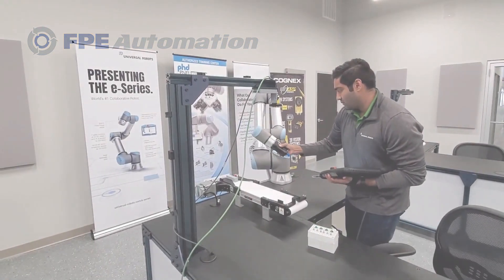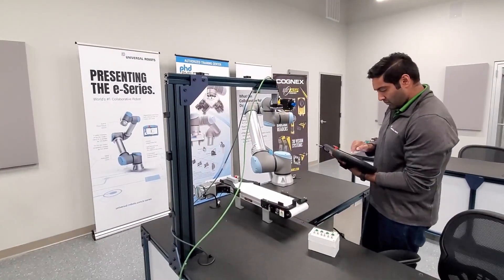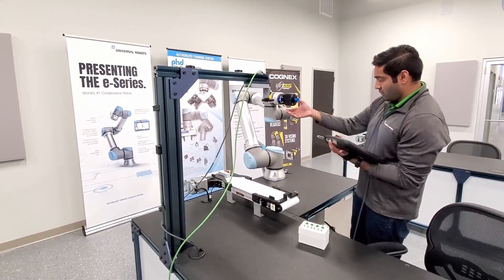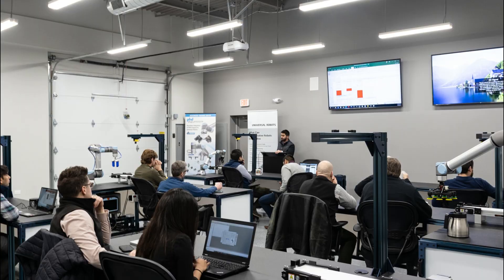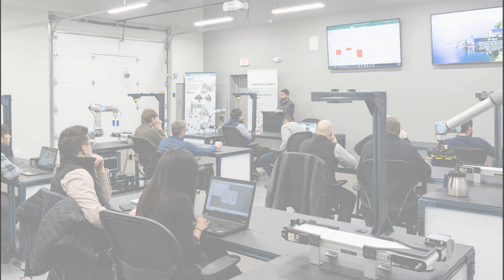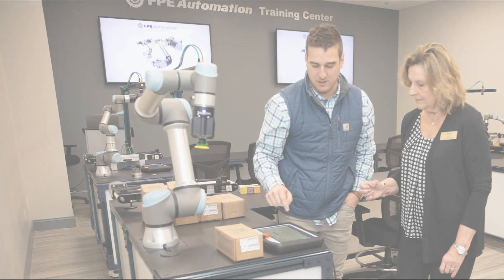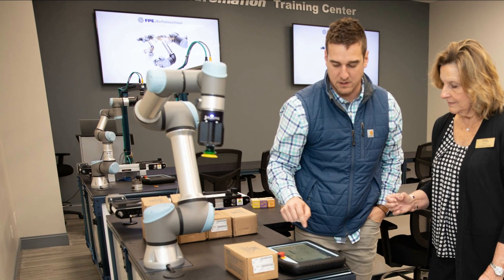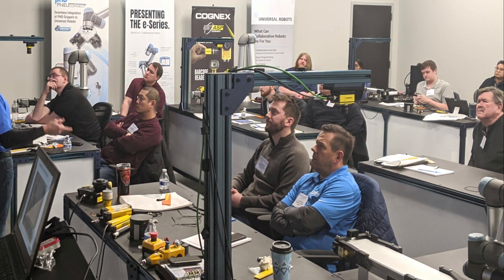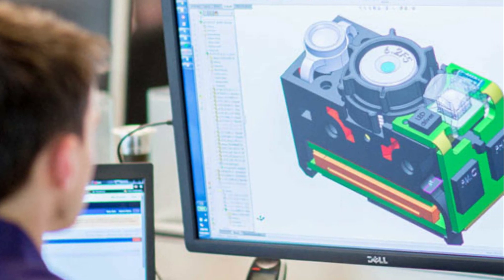Each location features a spacious area with a universal robot collaborative robot, a vision camera, and a conveyor at every workstation for hands-on training. Interactive classes take place on a regular basis. FPE Training is factory certified and taught by field experience instructors. We offer authorized universal robots core training, and you can also learn about machine vision, safety, and numerous other industry hot topics at FPE.